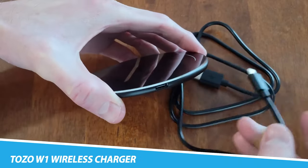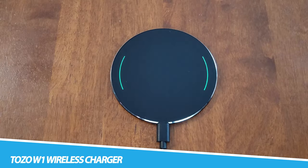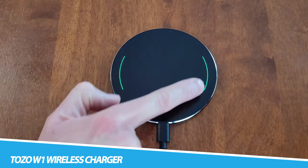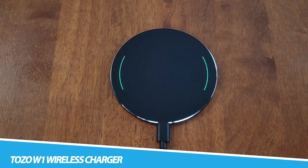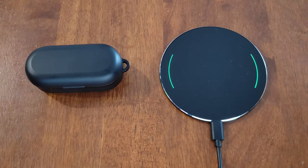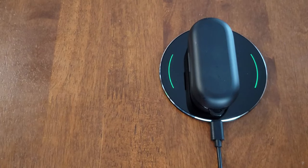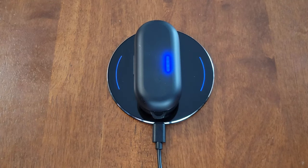Tozo Duo Wireless Charger. The Tozo brand was established in 2015, focused on the design, development, and sales of smart accessories and hardware. Main products include wireless headsets, remote-control electronic devices, drones, mobile power supplies, wireless chargers, and smartwatches. The charger features a single-piece aviation aluminum metal casing processed by anodic oxidation and high-precision integrated CNC digital cutting technology.